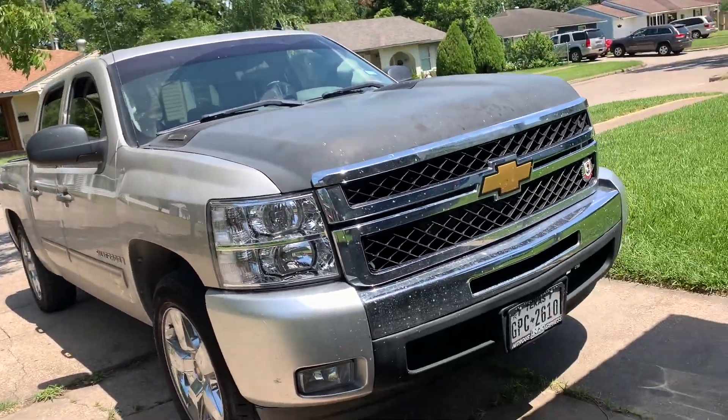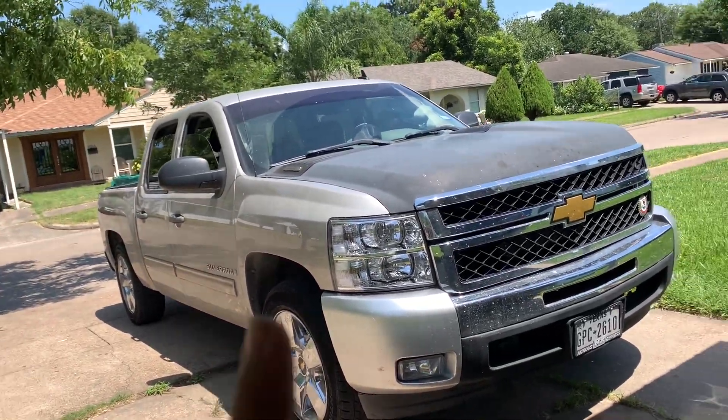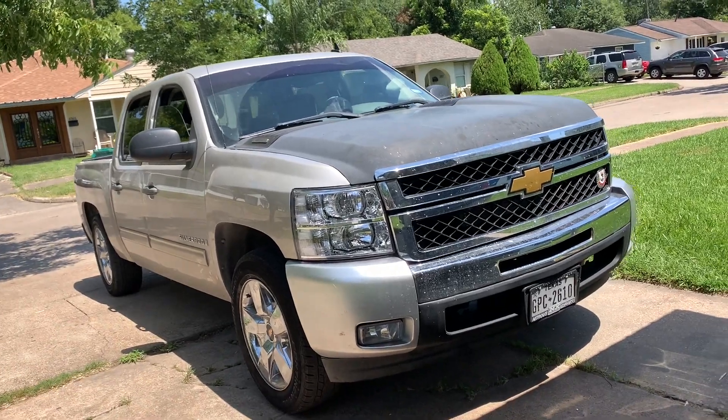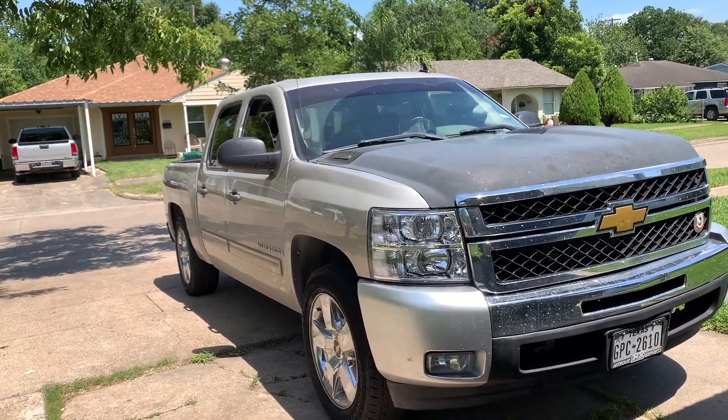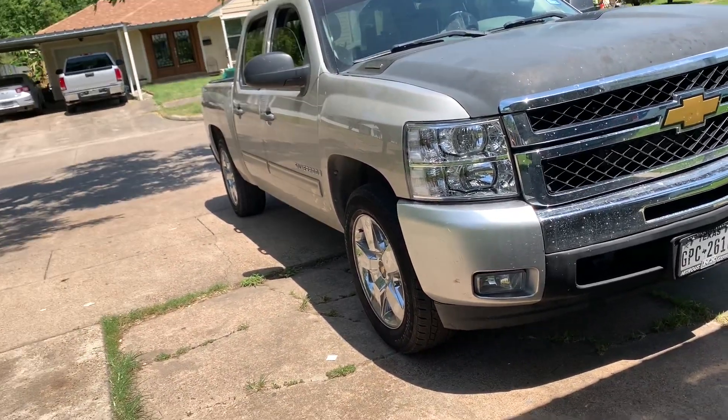Overall I just love this truck. I'll make another video on things I do not like about it. Thanks for watching — like, comment, subscribe, share, and I'll catch y'all later.